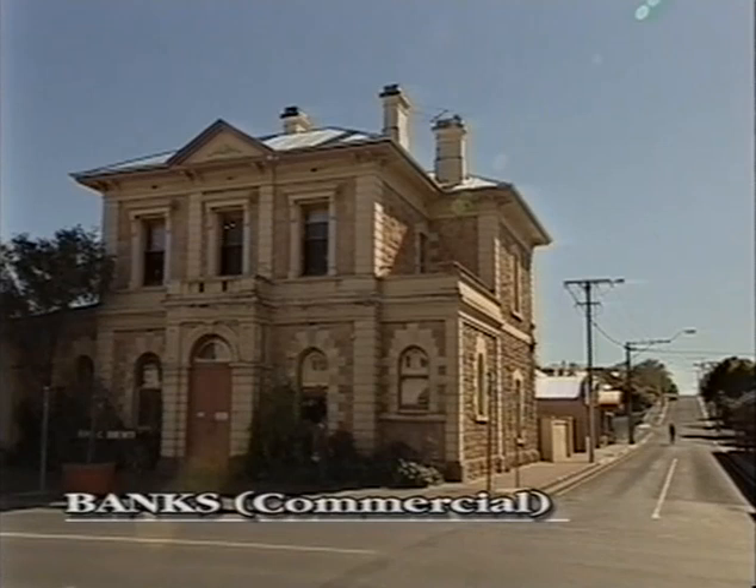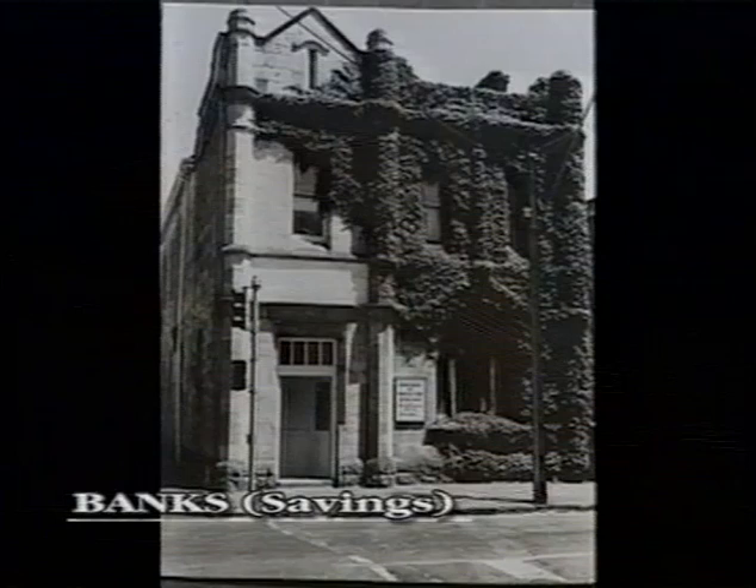There are only two remaining original bank buildings. The Commercial Bank, erected in 1885, is now radio station 5SE, and the Savings Bank of South Australia is now a retail store and offices.